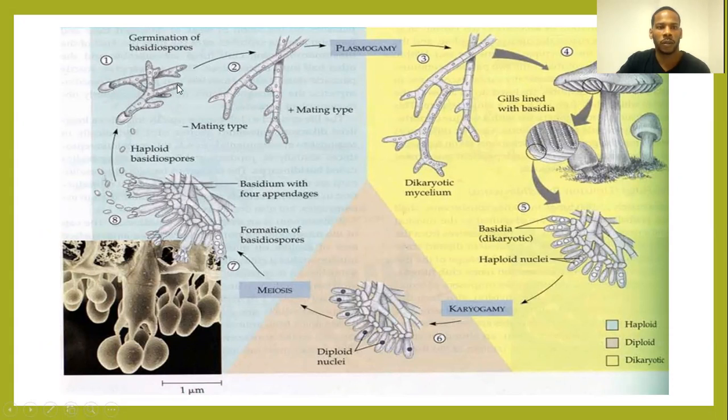You see, first it starts with the germinating spore of Agaricus bisporus, and then it goes to the mating. The Agaricus bisporus does reproduce sexually, but does not need a mate. These spores that the mushroom produces already contain the nuclei.